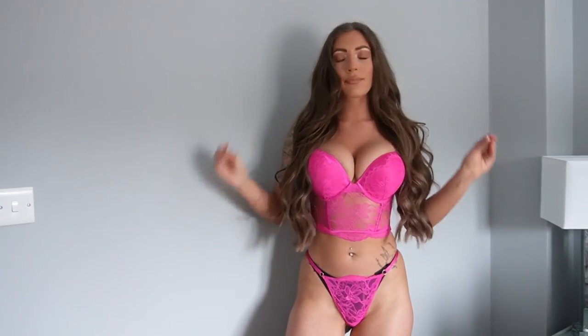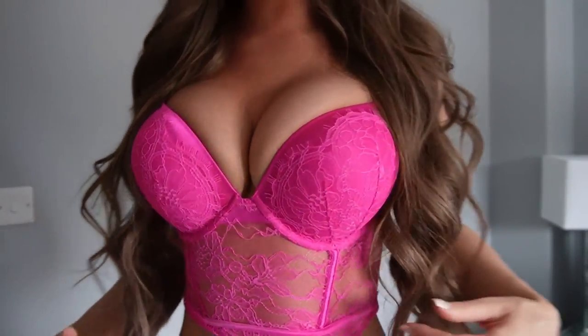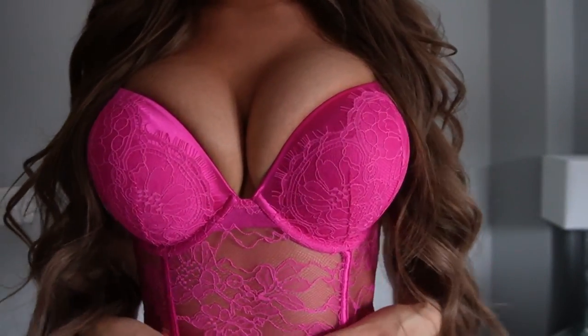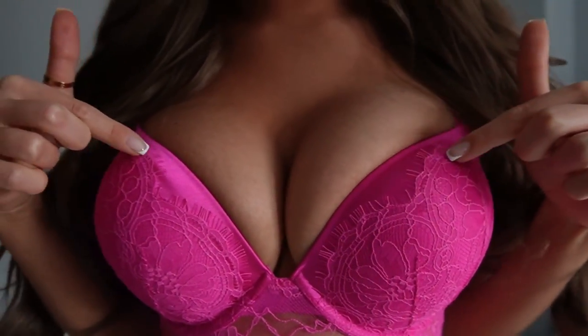So outfit number one! I was actually going to say number two but I just realised it's the first outfit. As you can see, amazing colour, absolutely beautiful. It's pink, it's stunning, it's got lacy detail. Like just look at the detail on it, like look at the lace - the lace is just stunning and it's got a little silky bit which makes it really, really nice.